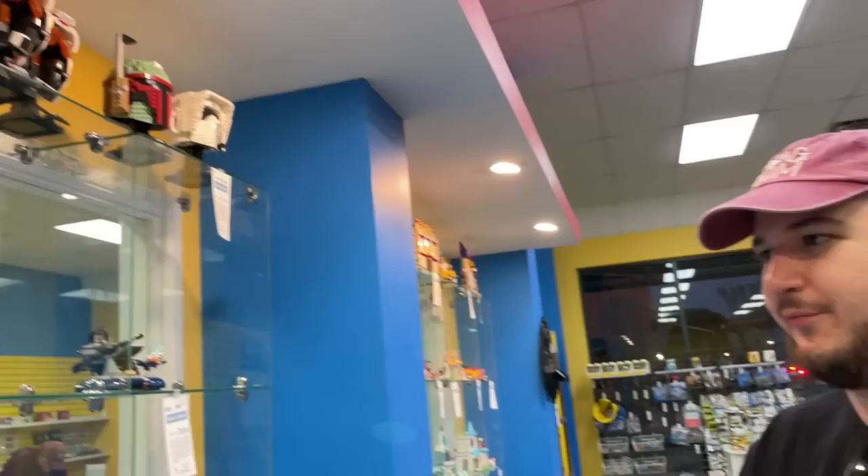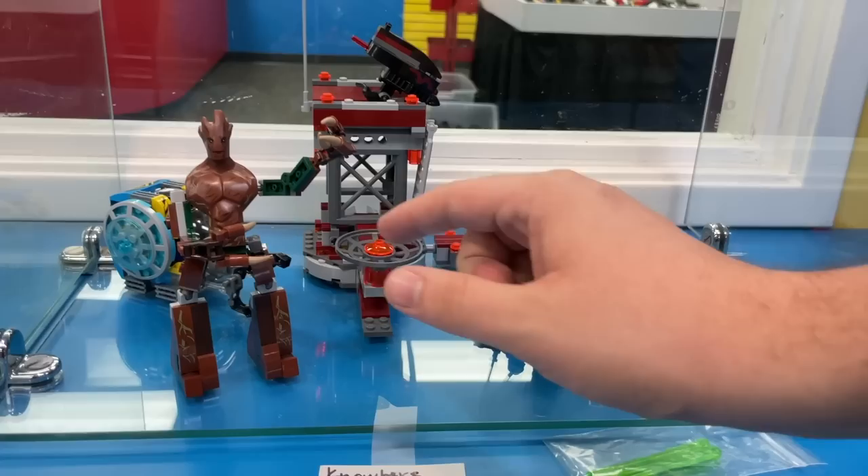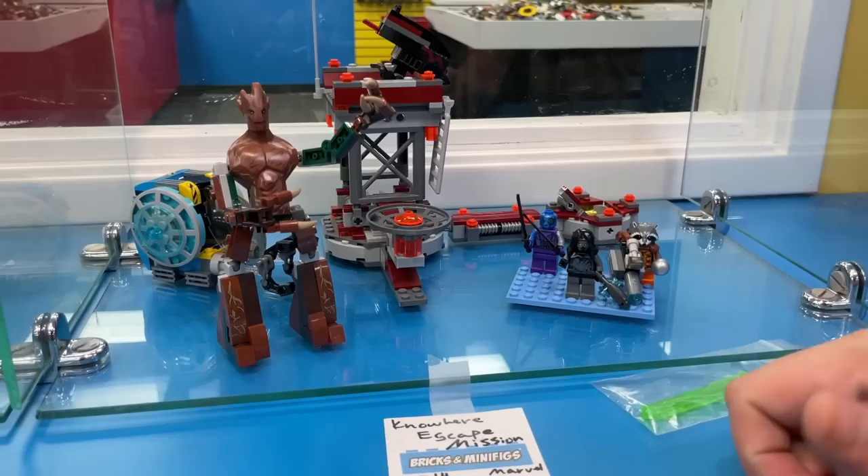Looking at the Star Wars aisle, it's a little bit bare. The clerk was saying Star Wars is really popping right now - meaning if you've got Star Wars sets you want to sell, now is the time because they're rolling over really quickly. Something cool to see, not actually Star Wars, is the Nova Escape mission from Guardians of the Galaxy vol. 1. You get Nebula and also Groot as this really awkward looking figure - he kind of looks like an Ent from Lord of the Rings. It comes with a really cool Rocket too.